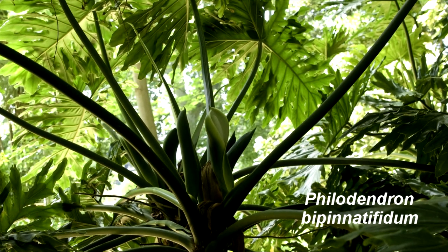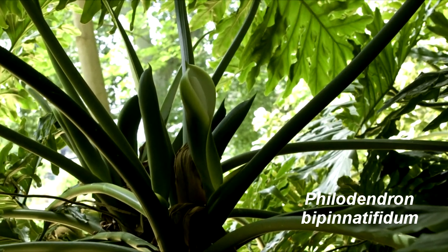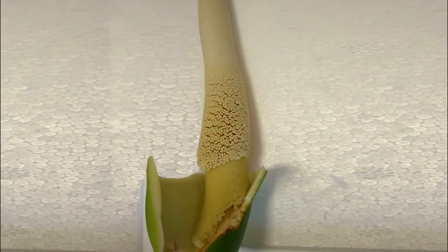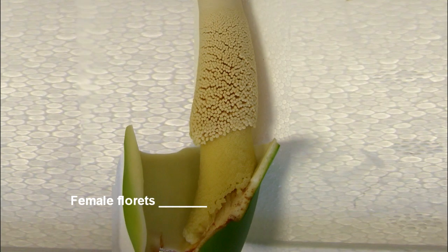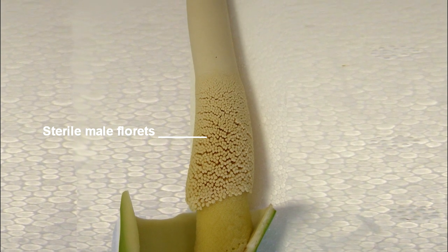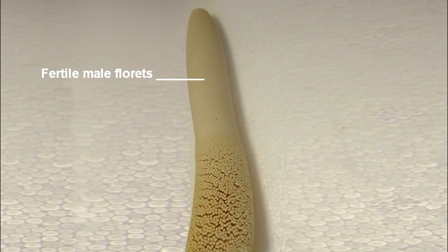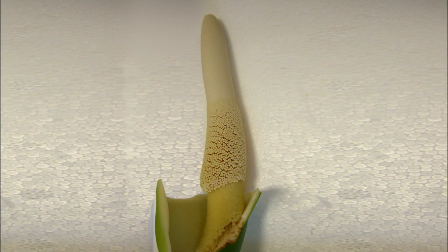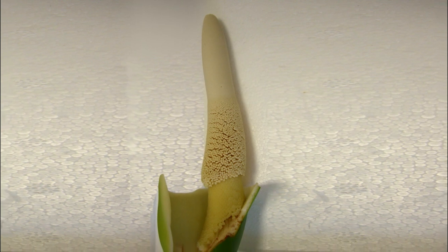This is a philodendron inflorescence consisting of a spathe and a spadix. The spadix contains hundreds of flowers called florets. At the base there are female florets, in the middle there's a region of sterile male florets, and at the top there are the fertile male florets that produce the pollen. So now let's go out into the field and see them heating at night.